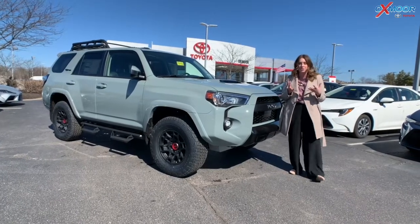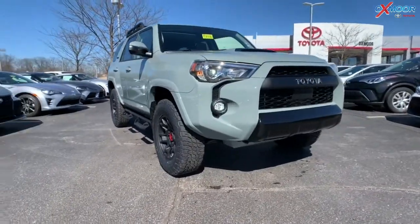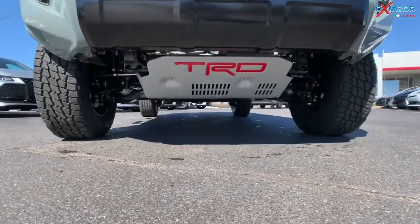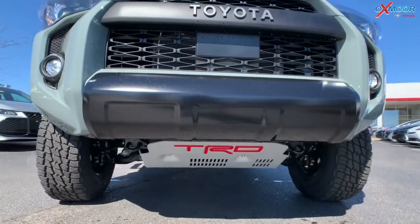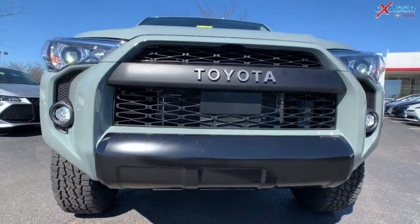Let's start on the front of this vehicle. Underneath, it's got that TRD skid plate down there. Beautiful — driving down the road you are going to see that. The vehicle also has the high performance LED fog lights and that rugged front.